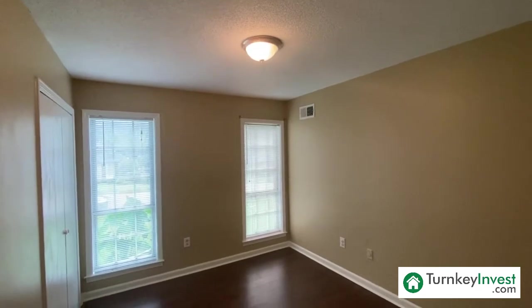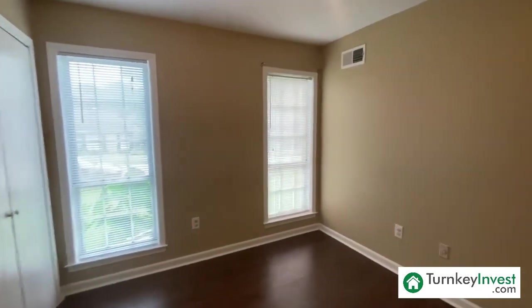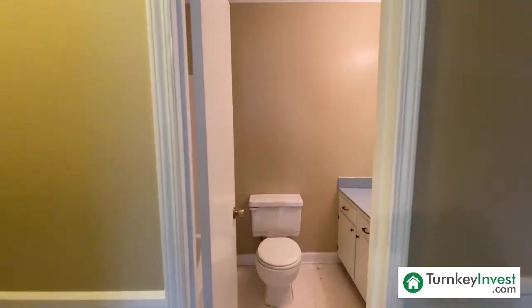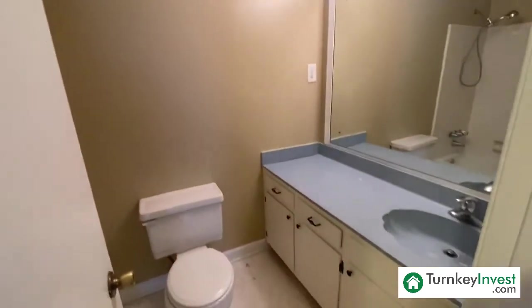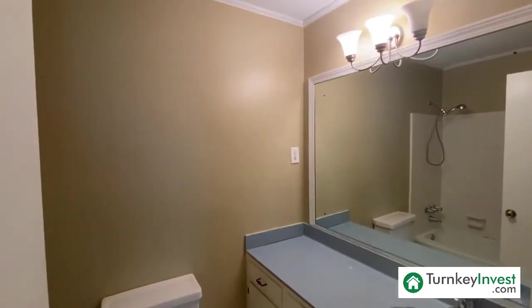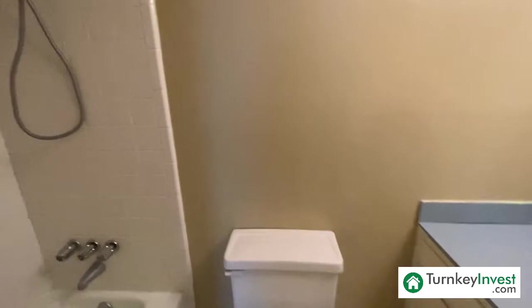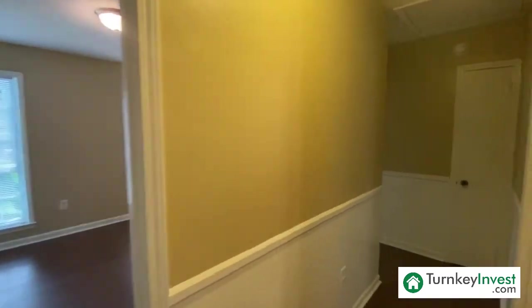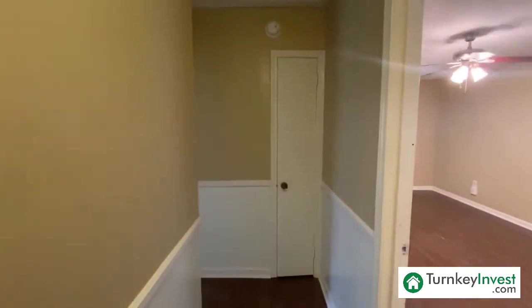This is bedroom number one. We've got that hard surface flooring all throughout. Directly across from the first bedroom is the bathroom, which will be upgraded with granite countertops as well as other new features. We will have an updated scope of work for you guys to review as soon as we have this property live on our website.